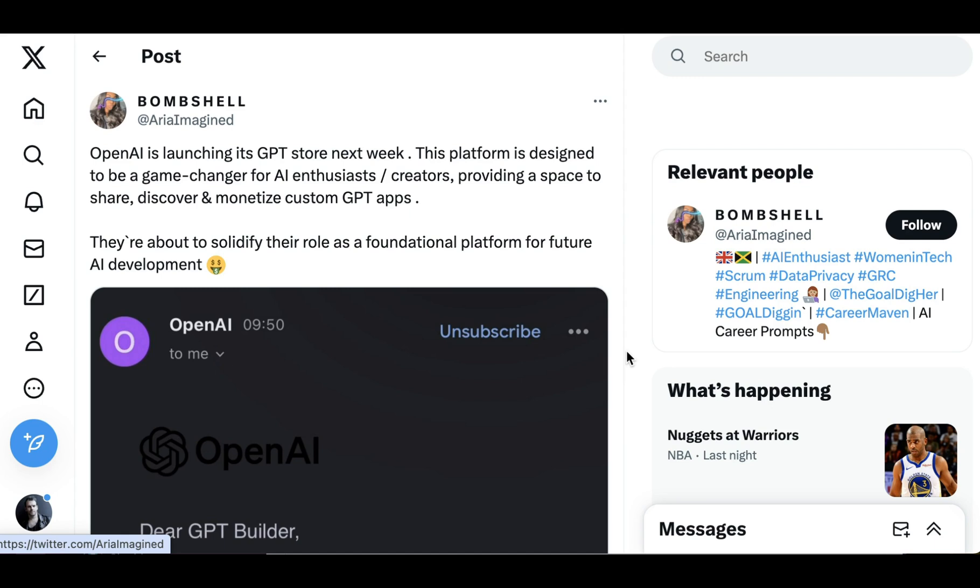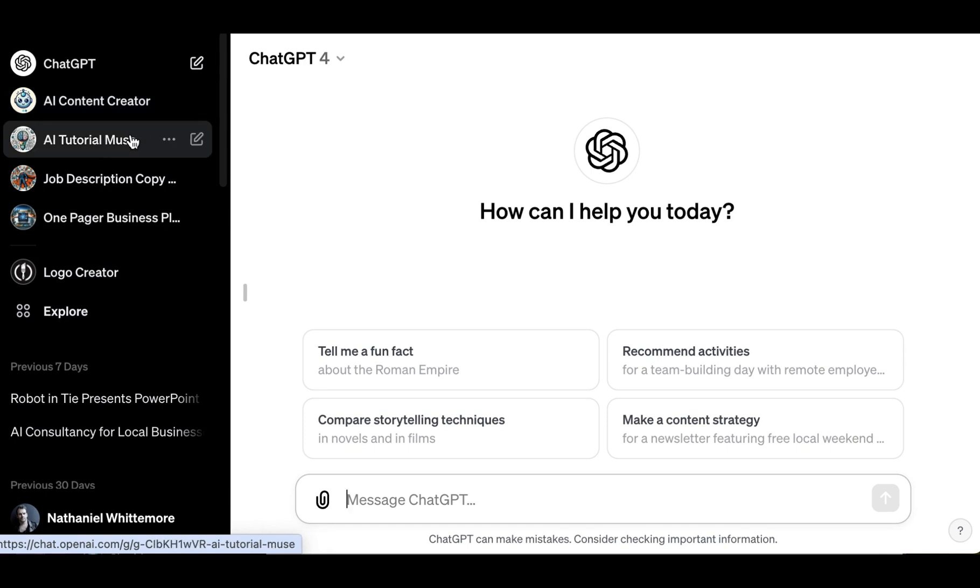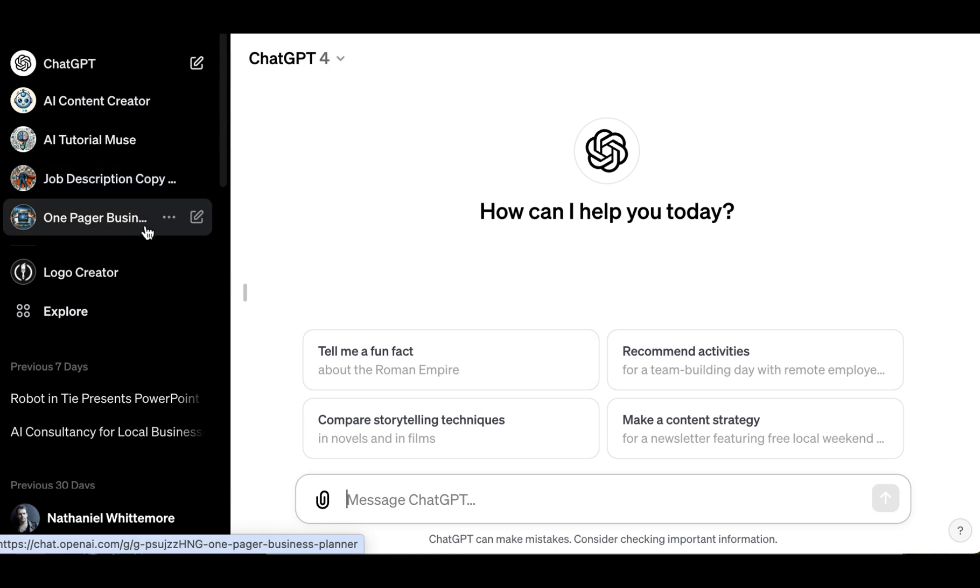What I've seen GPTs useful for is standardizing workflows that you use over and over again. Some of the GPTs I've created are an AI content creator, which helps me come up with ideas for AI-related content; an AI tutorial muse, which helps me come up with tutorials for the AI education beta; a job description copywriter customized for my particular needs; and more recently, a one-pager business planner designed as part of one of those tutorials for that beta audience.